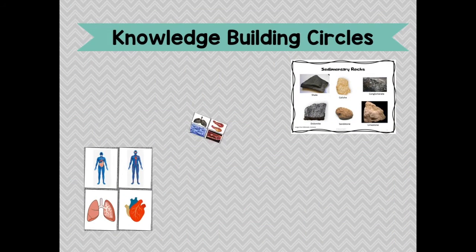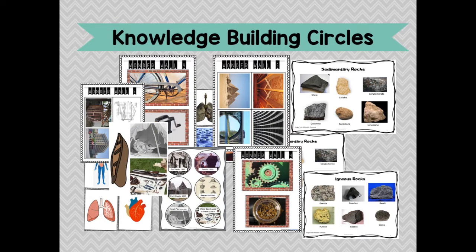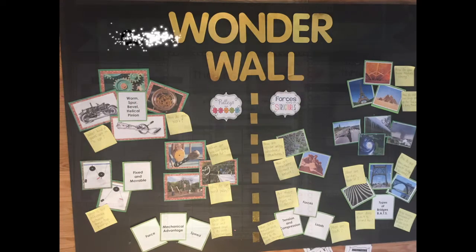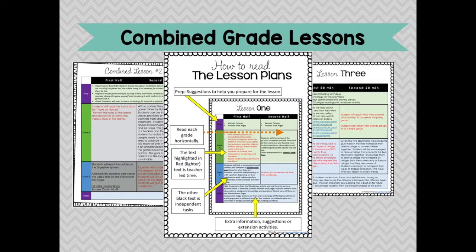These units include knowledge building and community circle artifacts to activate prior knowledge and stimulate students' discussions. Combined grade lessons and activities help teachers get students to find the answers to their own questions.